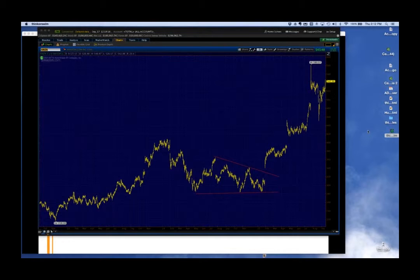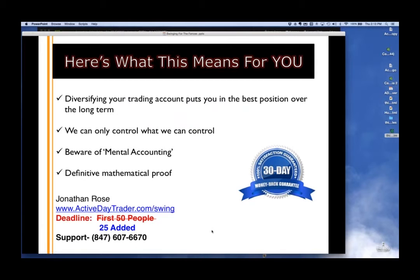A couple more things before we run out of time: diversifying your trading account is huge, we can only control what we can control, and we need to be aware of mental accounting. I also want to add that you have zero risk — 100% satisfaction guaranteed. If you don't love it, no questions asked. I don't want your money if it doesn't make sense for both of us. That's why we're doing the follow-up live webinar, and my objective is to provide 10 times the value you'd expect from this course.